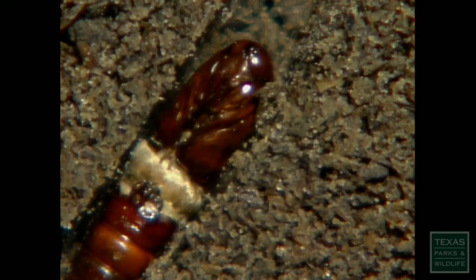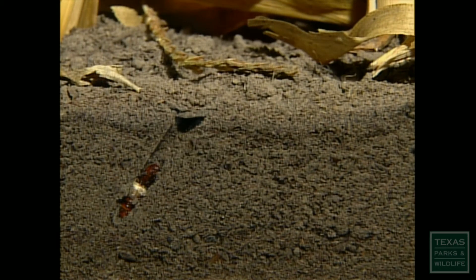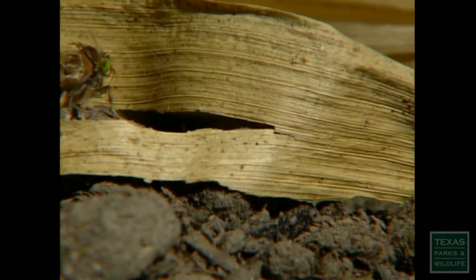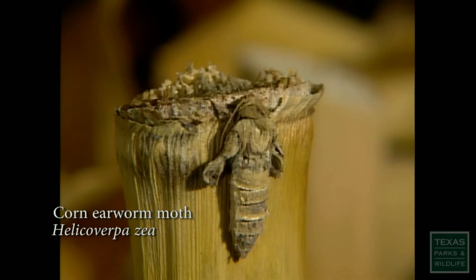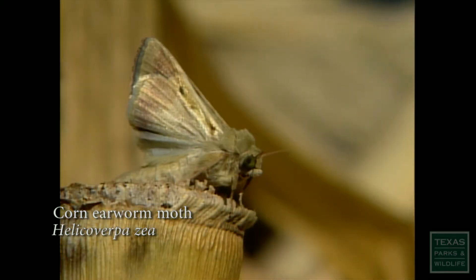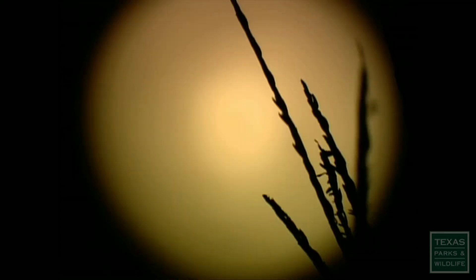This subterranean layer is where they pupate and complete their transformation into moths. After two weeks underground, the pupa hatches into a moth. Once free of its shell, it fights its way back to the surface. The newly emerged moth can't fly just yet — their wings must first unfold and extend. Now they're ready to invade the night and begin the whole cycle all over again.